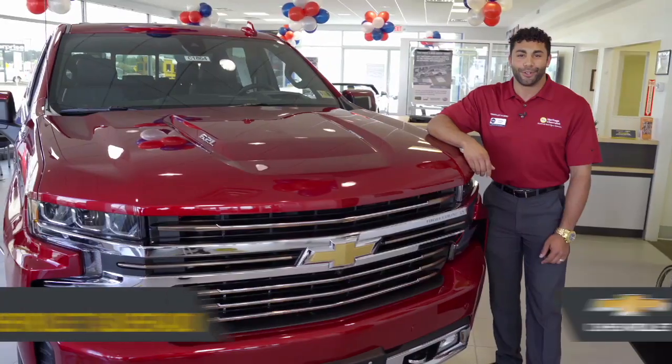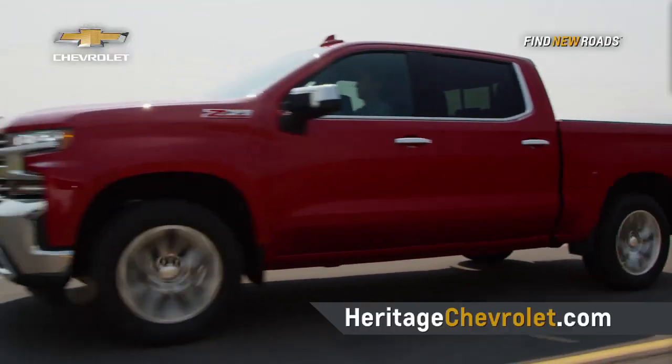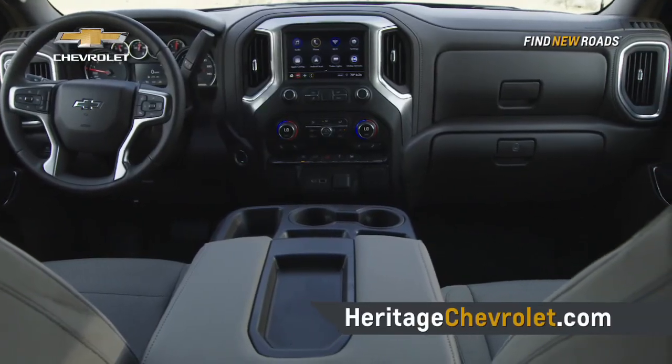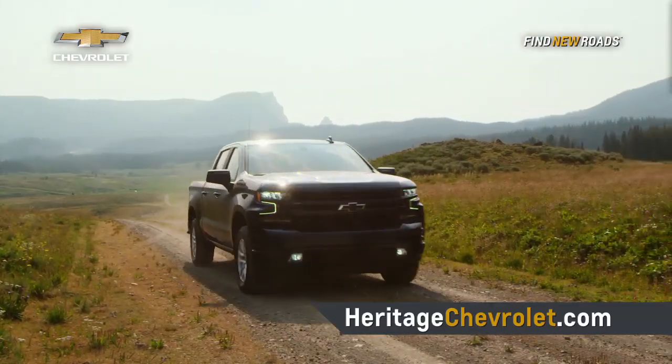Hey there, Charles here at Heritage Chevrolet, here to show you around the all-new 2019 Chevrolet Silverado. If you're looking for more from your truck, then look no further. The all-new Silverado has more cargo volume, more interior space, and more overall length, and is even more aerodynamic than its predecessor.